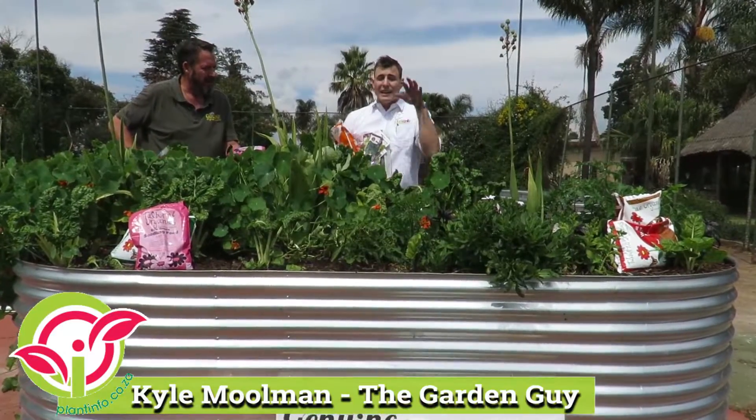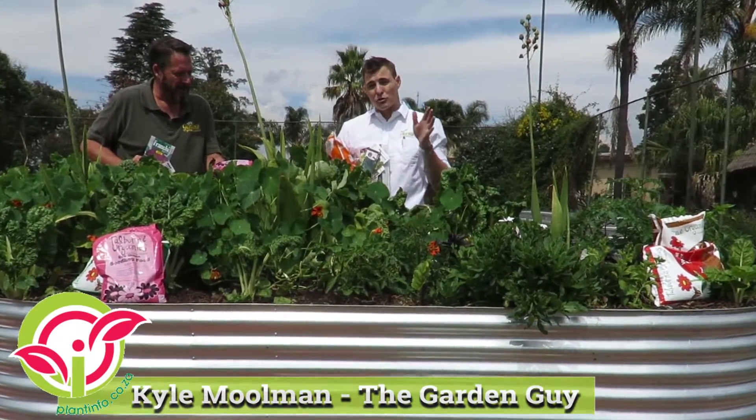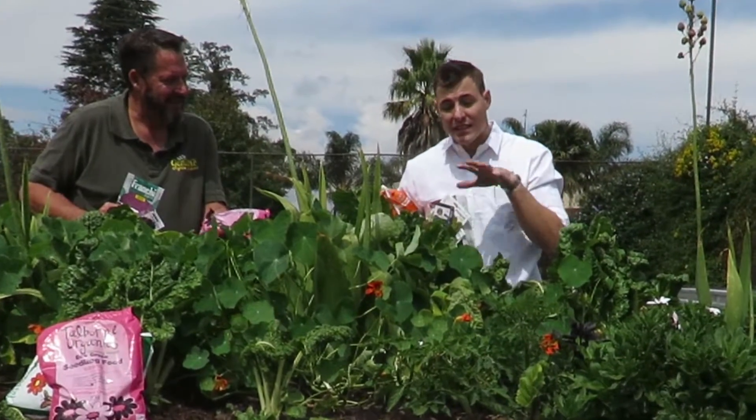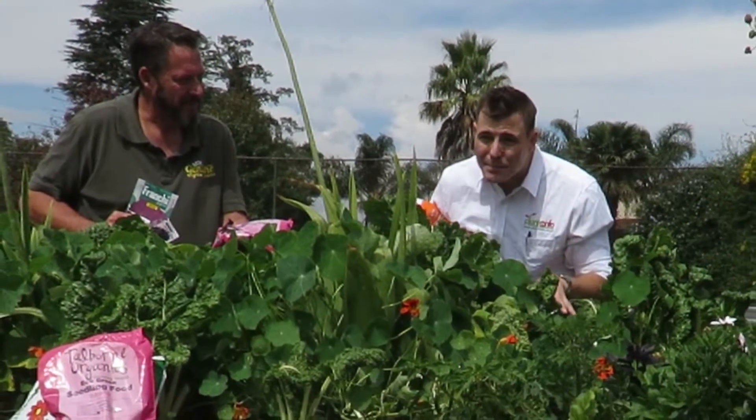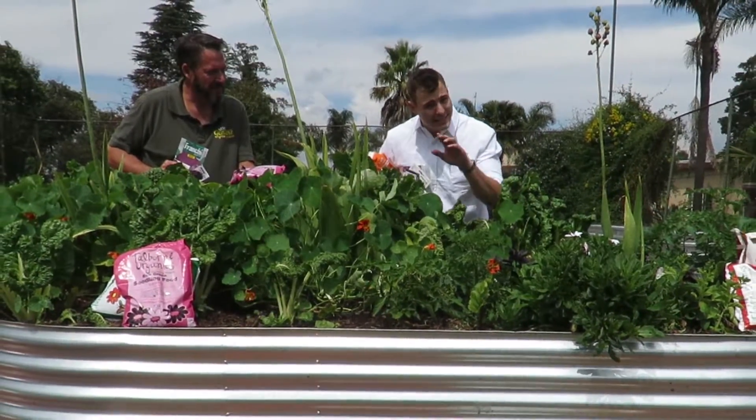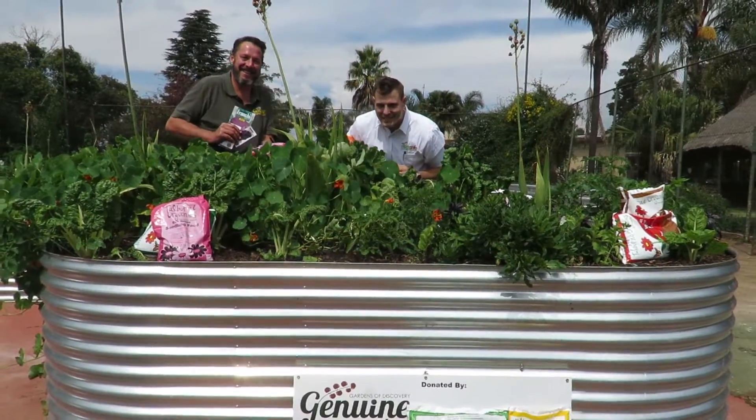Yes guys, as Ian's just said, this is an awesome competition for you to take part in. If you're at all interested in growing your own food, this is the way to go. You want a raised bed and you want some awesome, beautiful veg — and we are giving exactly that away in this competition.